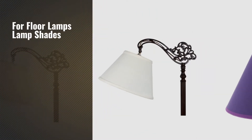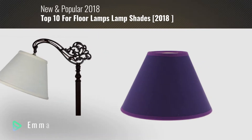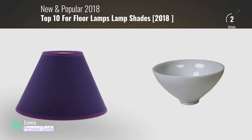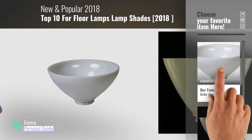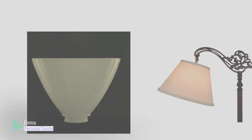If you're looking for floor lamp lampshades, this video is for you. My name is Emma, your personal guide, welcome to our channel. At any time you can click this circle in the corner and get more info and real time deals on your favorite products. Ready? Let's start.